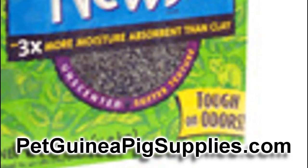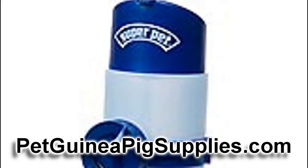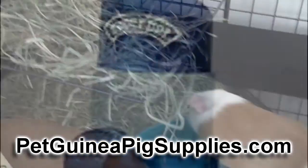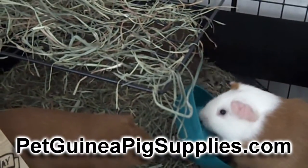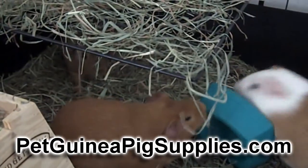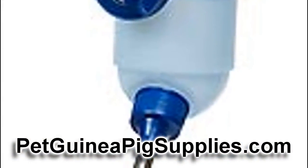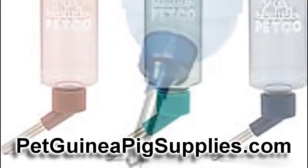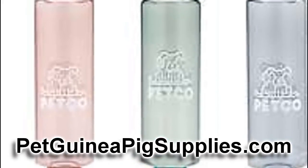Another acquisition is going to be a water bottle — one that attaches to the sides of your cage. You don't want to use a water dish because guinea pigs like to step in their dishes and flip them over. About 10 to 16 ounces is good. You don't want to go too large or the water is going to get stale. Either way, no matter what size you get, you want to try and change that water every day so it stays fresh.